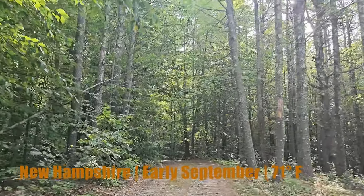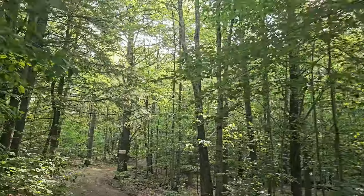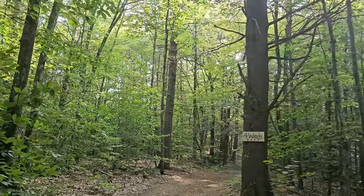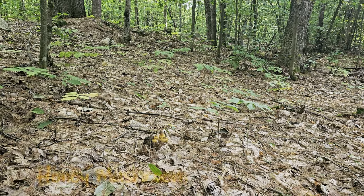Hey everyone, something different today. We're in New Hampshire, going to be checking out some woods around the lake area as well as a quarry. Some cool stuff ahead, thanks for joining. Found some honey mushrooms in the fall.